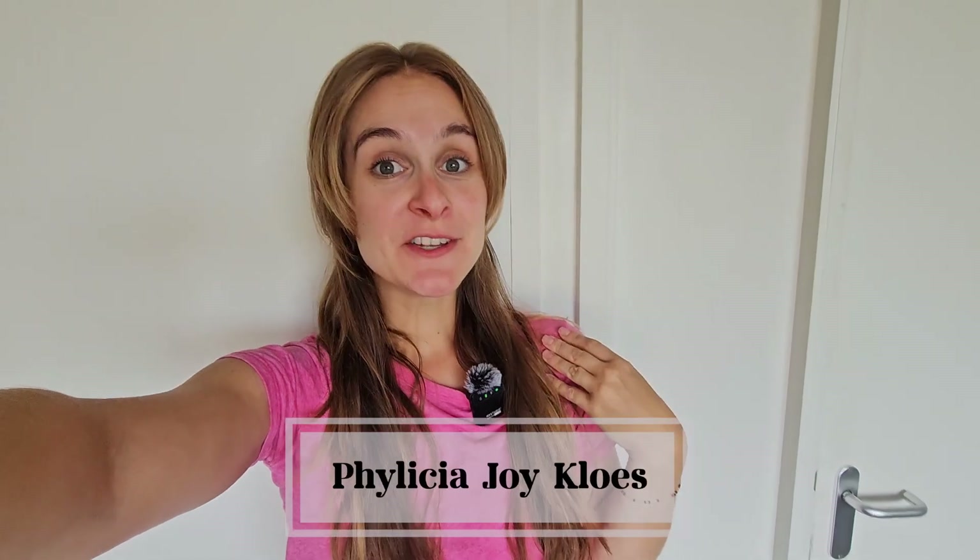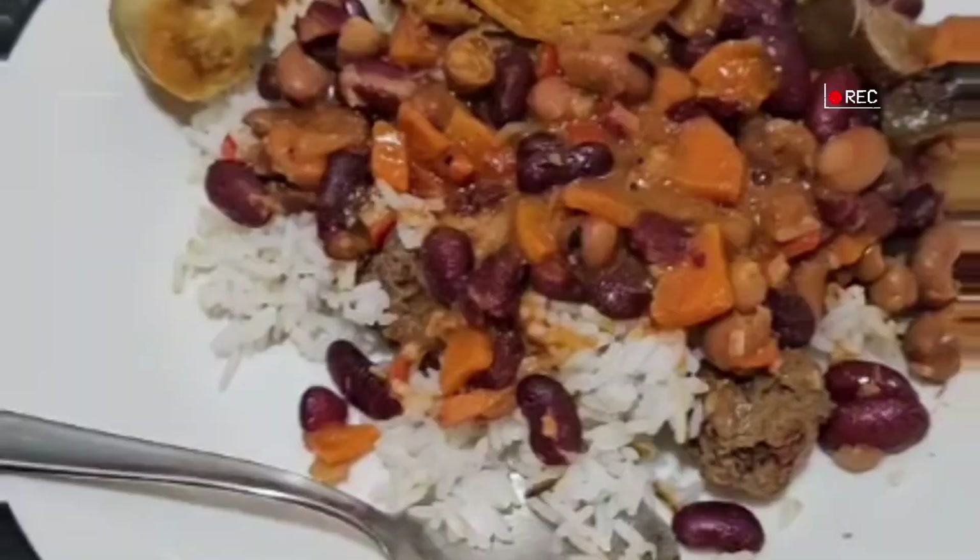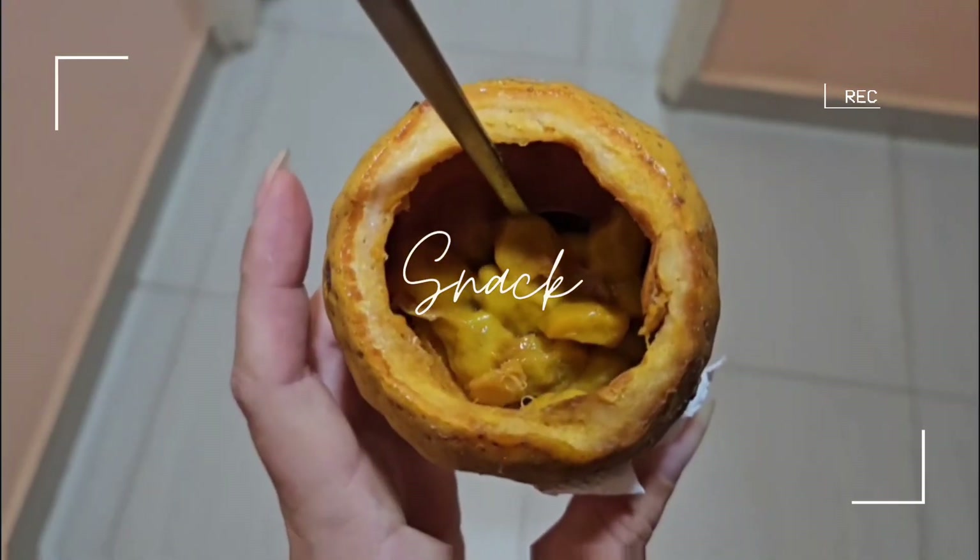Goedendag, good day. How are you? Lovely human being feeling at this moment. My name is Felicia Joykeloos. In today's video, I'm sharing with you what vegan food I ate. I'm dividing this into different sections: breakfast, lunch, dinner, snacks, as well as beverages. I hope that you will enjoy this video.